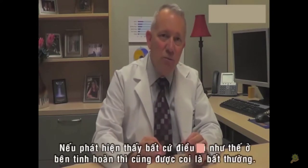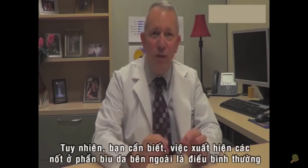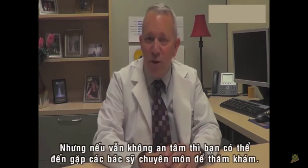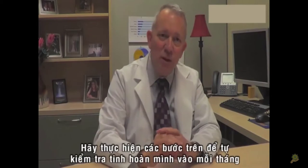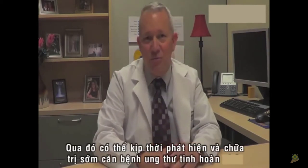Now, it's not unusual sometimes to feel these nodules within the sac or on the skin. These typically aren't related to this particular cancer, but nevertheless, if you feel anything, it should be examined by your primary care physician or a specialist such as a urologist. I hope this answers your question about what specifically to look for when you do your monthly examination. Thank you.